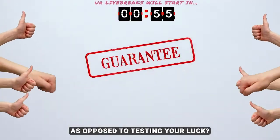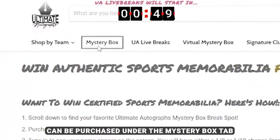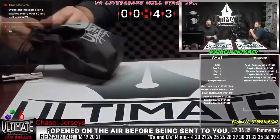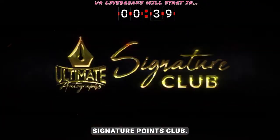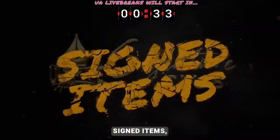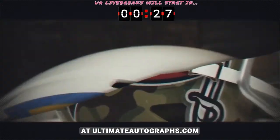Want to guarantee yourself an item as opposed to testing your luck? Most of the series that you see on the live break page can be purchased under the mystery box tab of our website. Those boxes can either be shipped directly to your door or opened on the air before being sent to you. While you are there, make sure to sign up for our signature points club. This exclusive club earns you points towards specific discounts, signed items, or exclusive events each and every time you buy at ultimateautographs.com.